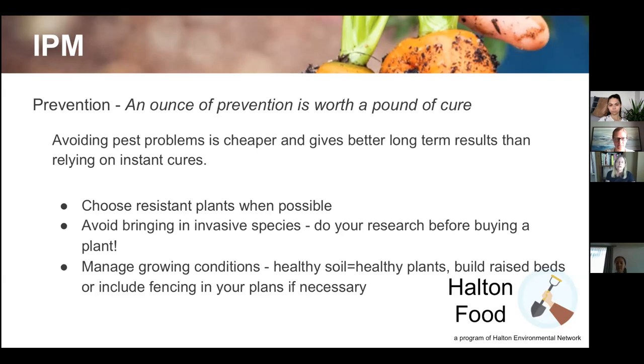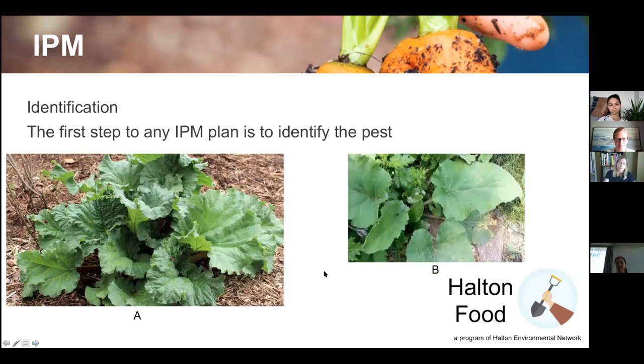Manage your growing conditions — healthy soil means healthy plants, and healthy plants can resist diseases much better than ones under stress from drought or poor soil. You can build raised beds, use containers, or build a fence around your garden. Think of it like your own health: if you exercise, eat well, and sleep enough, you're far more resilient than if you're run down. Same with soil.